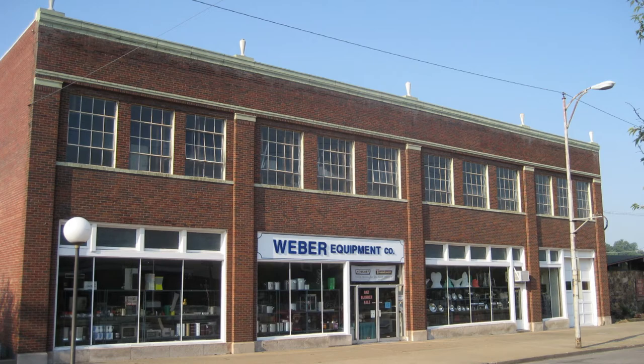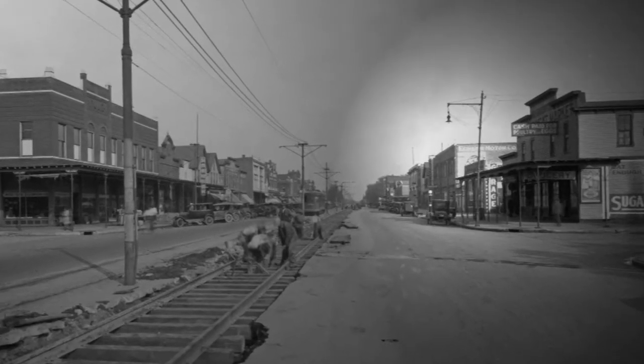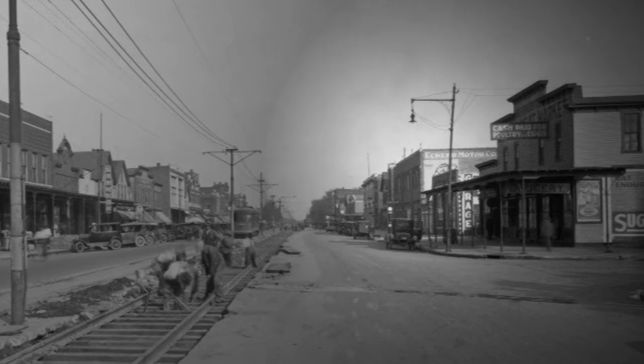The building at 2218 West Franklin Street, currently home to Weber Equipment, was formerly known as Eckler Garage. The structure was built in 1923 by the Franklin Corporation. Robert Eckler, with co-owners John Cox and John Davis, sought to bring a car dealership to the west side of Evansville.